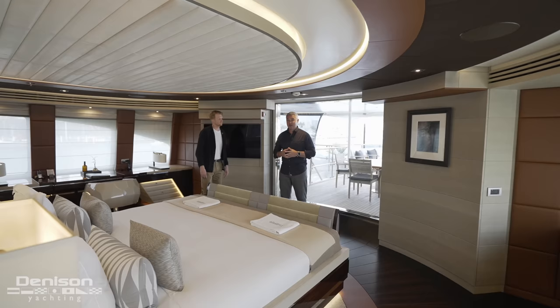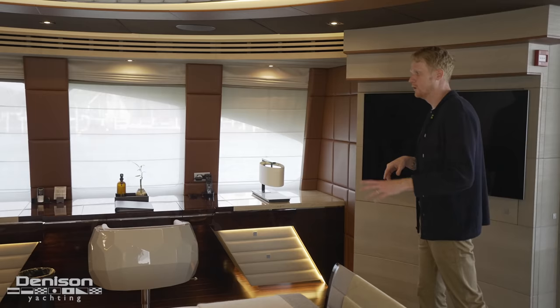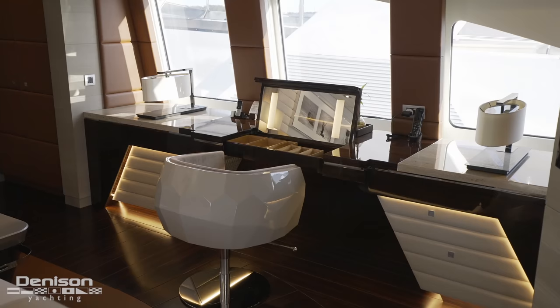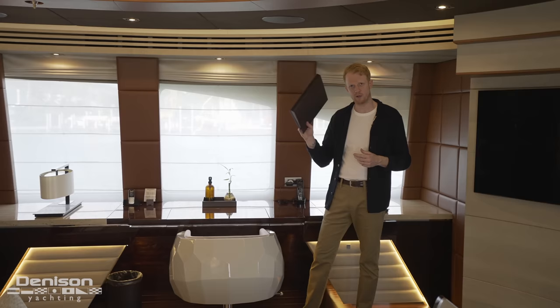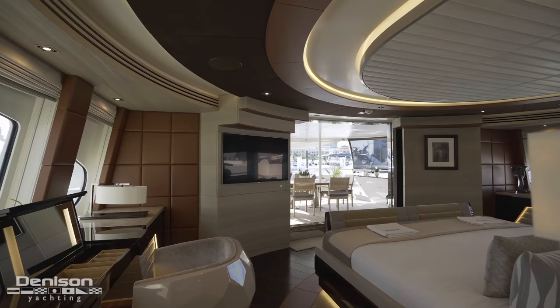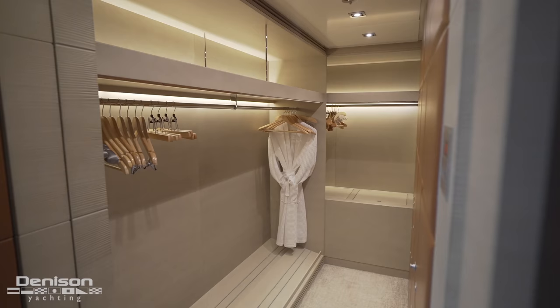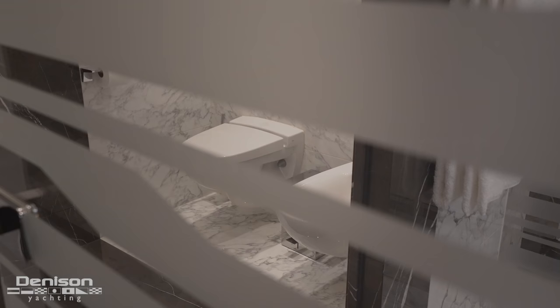We've spoken so much about this master stateroom and now you get to see it. From an owner's standpoint, laying in bed, raising up the back, and getting to see that view at anchor is breathtaking. Over on the starboard side, you've got windows that let you look out, plus a desk and vanity area where you can get ready. In each cabin, in true charter yacht form, you have one of these notebooks with the wi-fi password and crew introductions. Heading forward, you step up inside a really wide walk-in closet, and just beyond that a stone-finished en suite with a separate stall with head and bidet, and a steam shower.